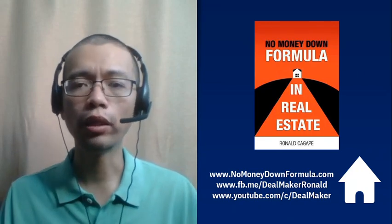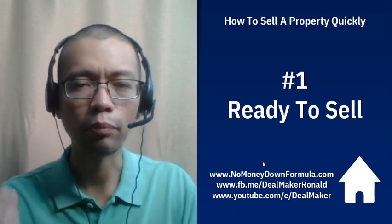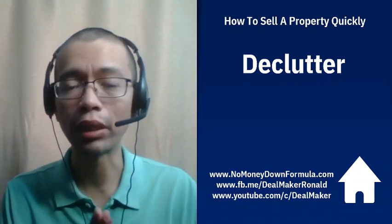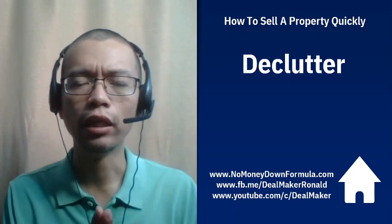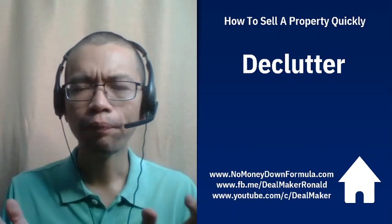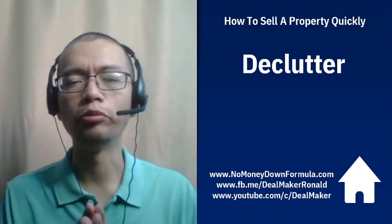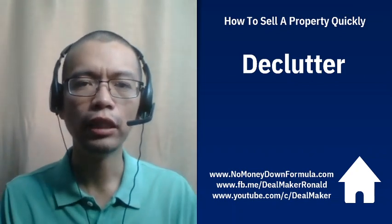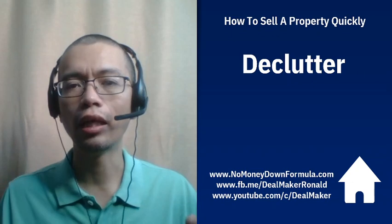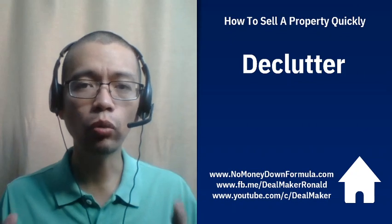So what are the steps? Number one, you want to make sure that your property is ready to sell — kailangan ihanda niyo siya. First, you want to declutter. Remove things that are no longer needed. You have to have the mindset that you're already ready to move. Some people, especially if you're living in the house, want to remove things only when they're leaving or when there's a buyer — that's the wrong mindset. Remove everything that's not necessary so that when the buyer comes, they'll see the space and feel that it's spacious.